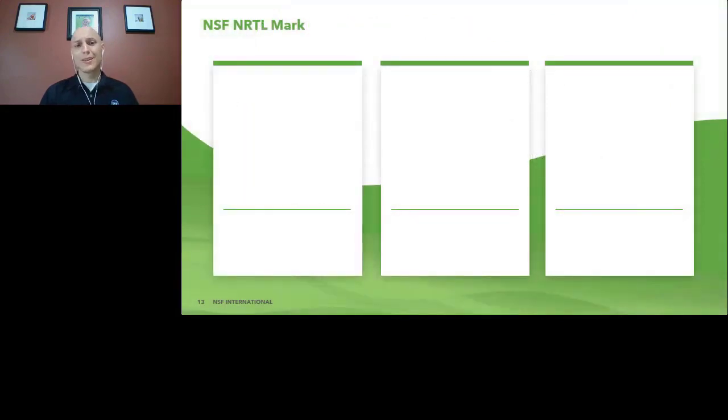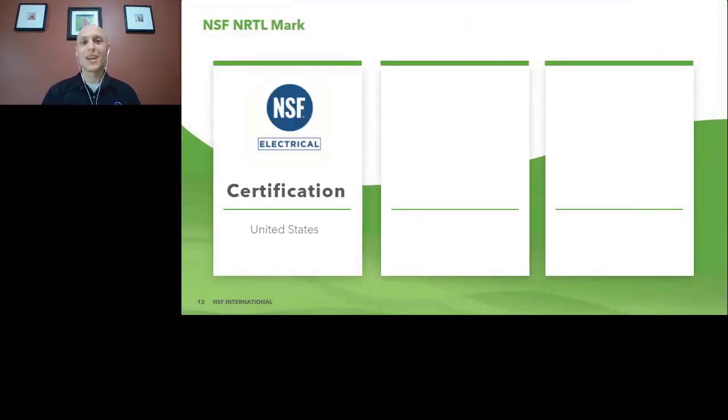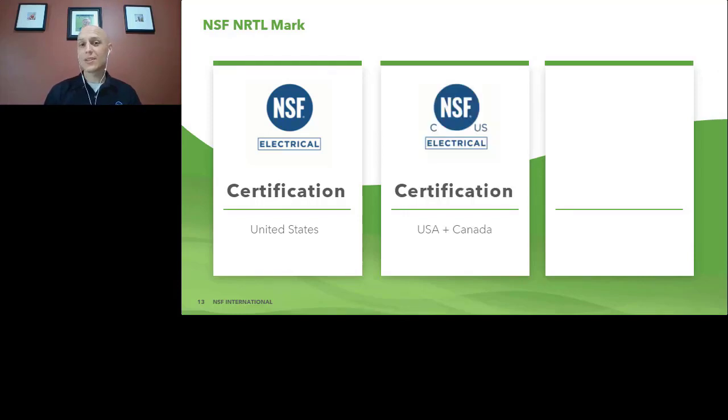So what does this look like? For NSF, that is the recognized blue dot with 'electrical' underneath it, so that way you know that this product has been evaluated to the United States electrical requirements. For a Canadian and United States certification, it's a very similar looking mark. It's got the C in the bottom left to denote it's been evaluated for the Canadian requirements, and the US in the bottom right to denote it's been certified for the United States requirements.